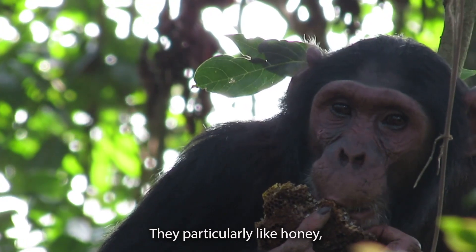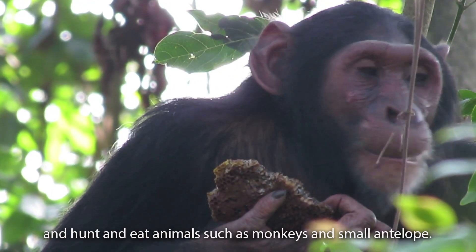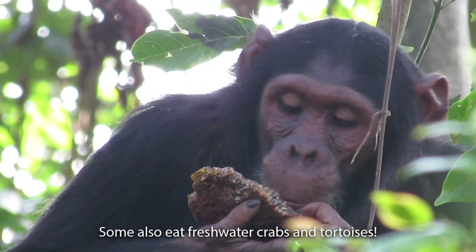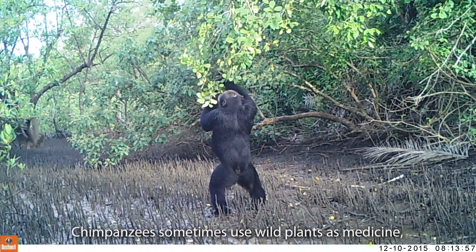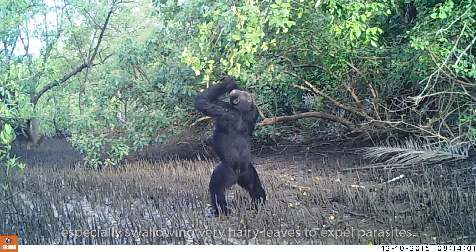They particularly like honey but also feed on insects such as ants and termites, and hunt and eat animals such as monkeys and small antelope. Some also eat freshwater crabs and tortoises. Chimpanzees sometimes use wild plants as medicine, especially swallowing very hairy leaves to expel parasites.